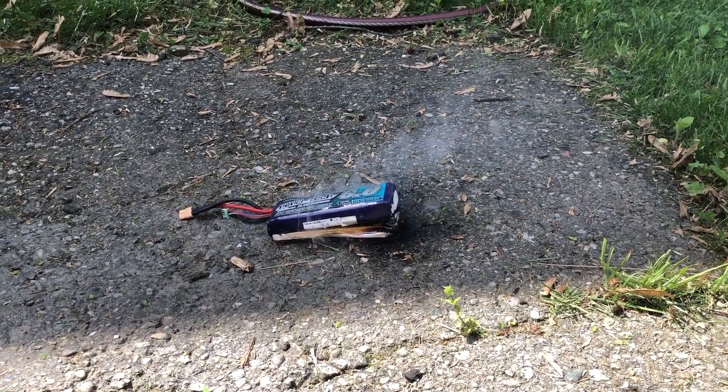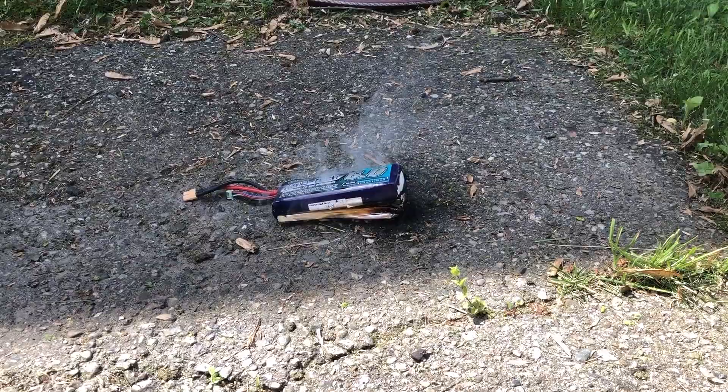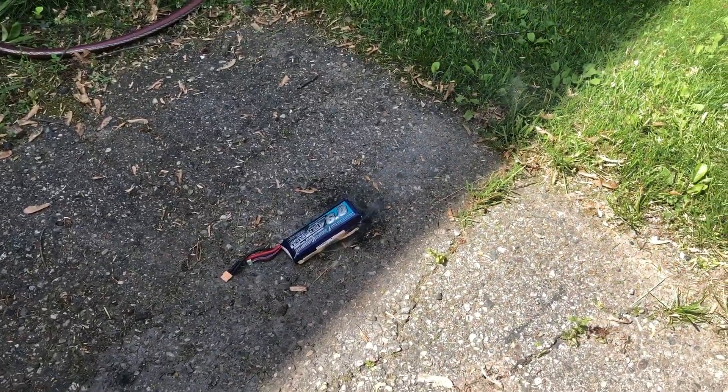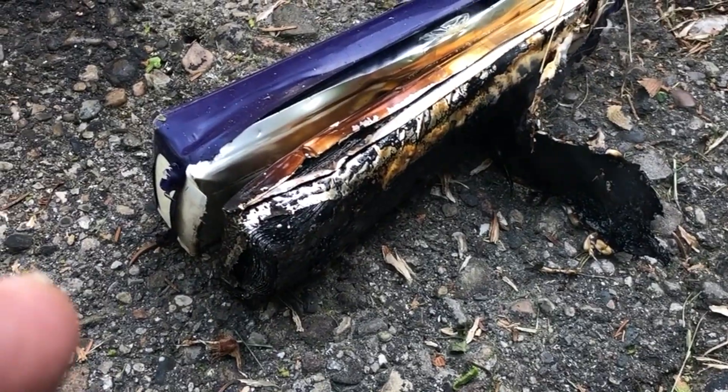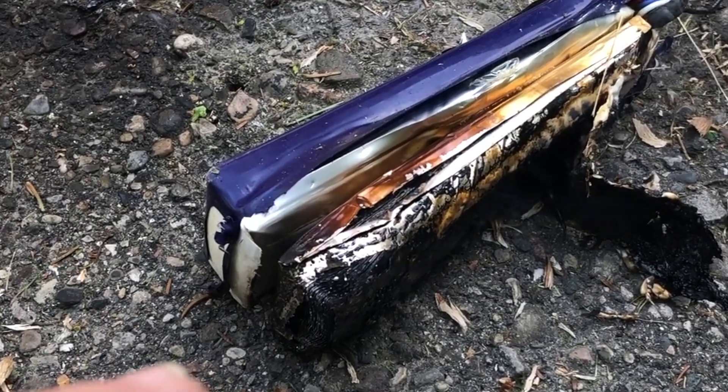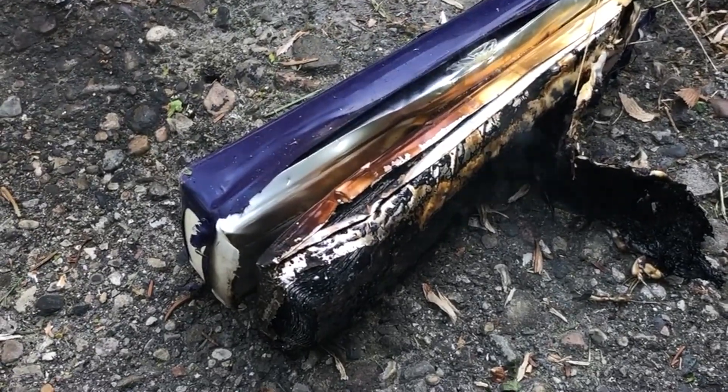That's like a Tesla, you know — stuff like this happens. Unbelievable. Exploded. The other one is too hot too, but only one got a fire.